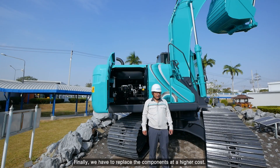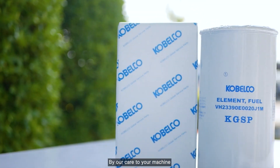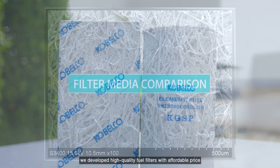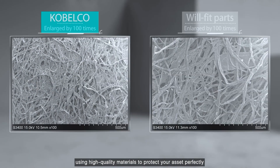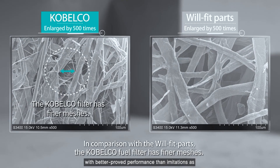Finally, we have to replace the components at a higher cost. By our care to your machine, we developed high-quality fuel filters with an affordable price, using high-quality materials to protect your asset perfectly with better proof performance than imitations.